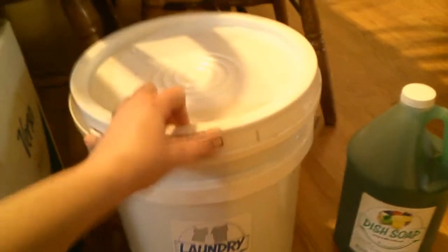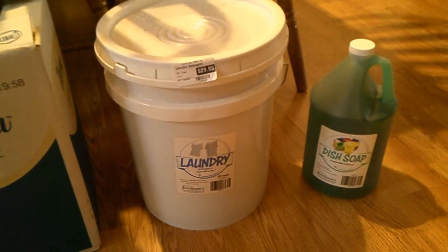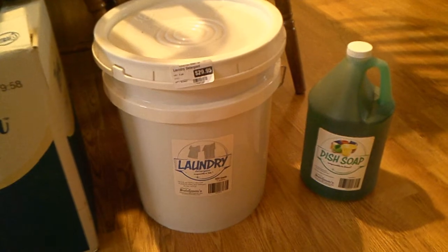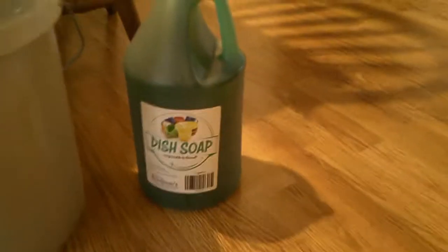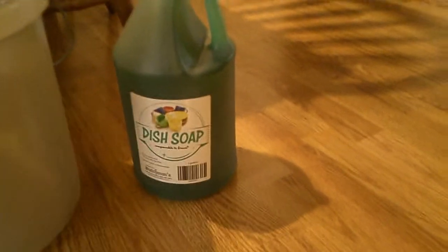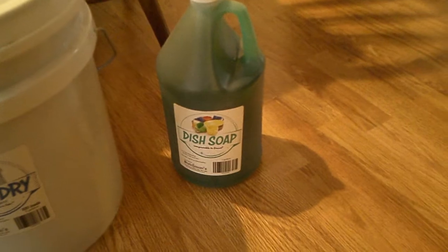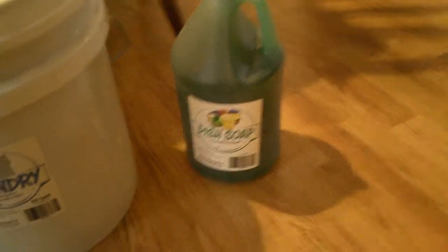This is the first time I've gotten this laundry detergent in a five-gallon bucket, but I thought it'd be worth a try. And this dish soap I got last time — it says comparable to Dawn, and it really is. It doesn't smell like Dawn, but it's got a nice mild smell and it does a good job as a soap.